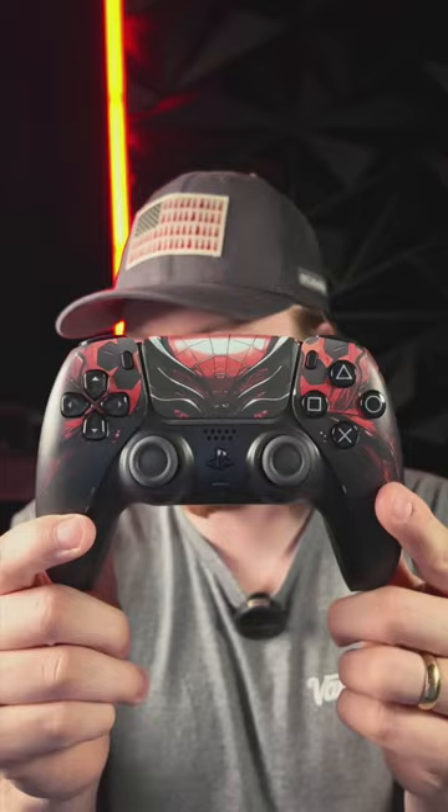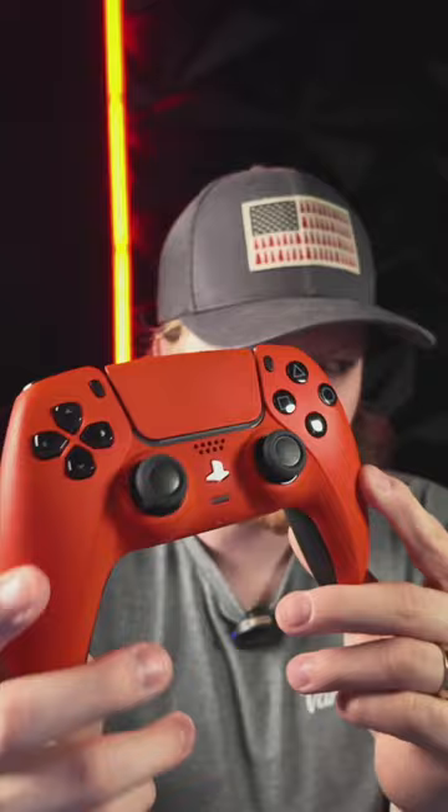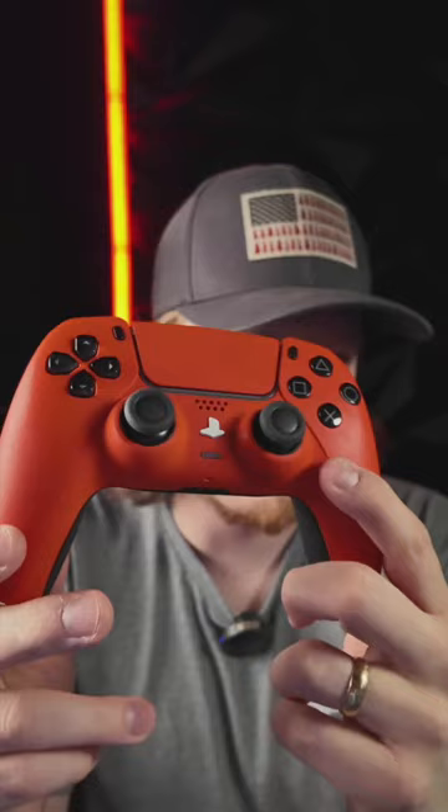Spider Armor just sold out too — super popular build. These are selling out quick guys. We've also got the Hellblade 99 special — look at that crazy color combination. So yeah, these ones sold out. We also have my favorite controller in-house right now. We just did a huge restock — I'll show you guys in a second.